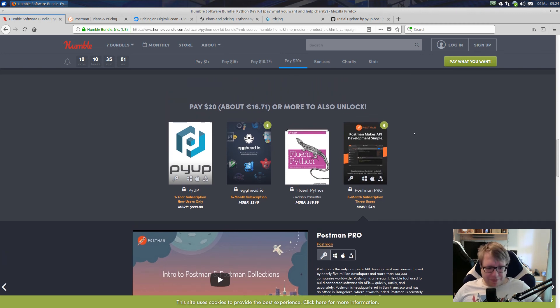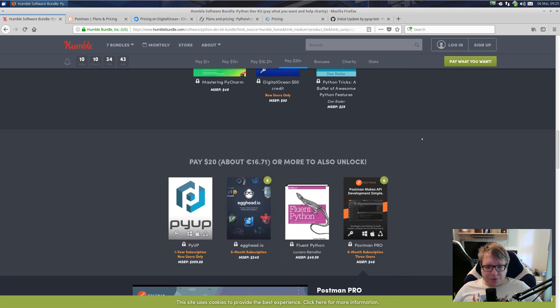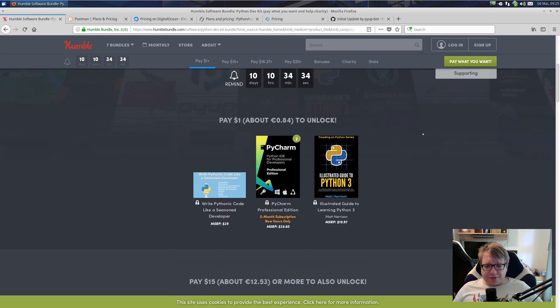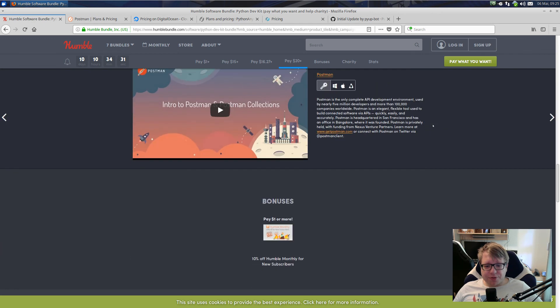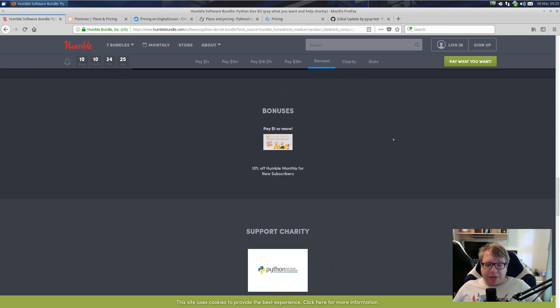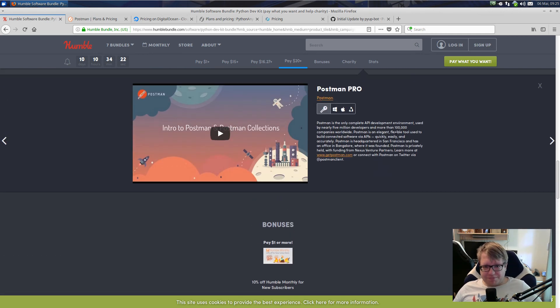In total, the $20 that you spend gets you one year of PyUp.io professional so you can use private repositories, some learning platforms for Python, books, Postman, a DigitalOcean credit, and a PyCharm 6-month subscription. I'm going to get that bundle, and I can just recommend it. I mean, it's $20 — if you have that spare money and you want to learn Python, that's pretty cool. If you already know Python and want these professional services, great.